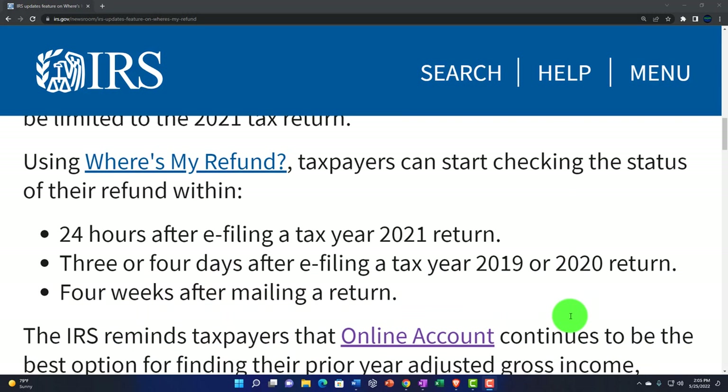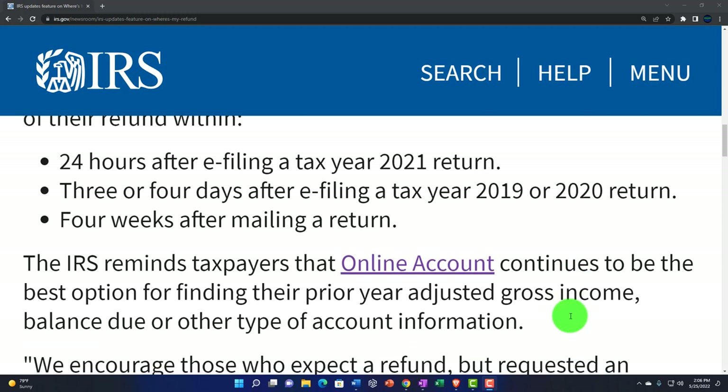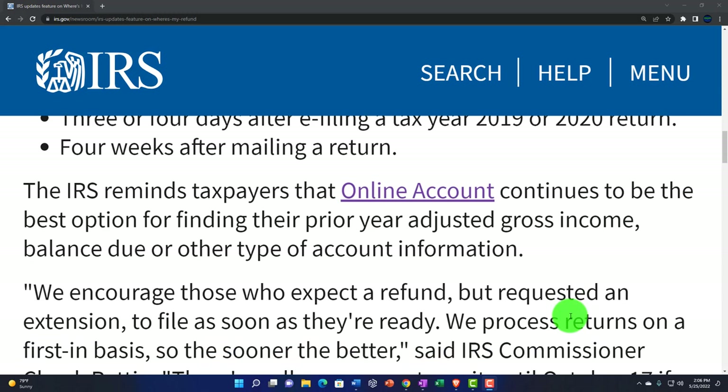In any case, use it — Where's My Refund, there's a link to that here. Taxpayers can start checking the status of their refund within 24 hours after e-filing a tax year 2021 return, three or four days after e-filing a tax year 2019 or 2020 return, and four weeks after mailing a return. The IRS reminds taxpayers that the online account continues to be the best option for finding their prior year adjusted gross income, balance due, or other account information. You can find the AGI on your online account.